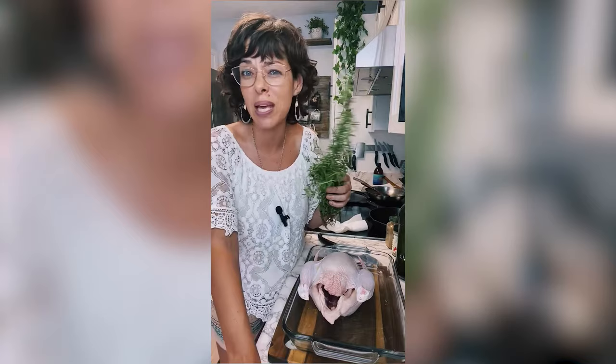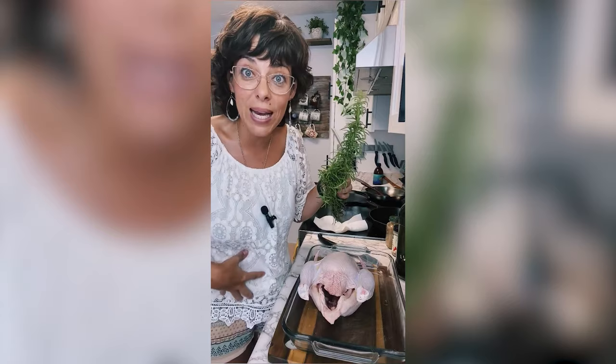I want to show you how to make some very easy roasted chicken with one of my favorite herbs from the Mediterranean, which is rosemary. In Spain, we use rosemary, thyme, and oregano all the time. Rosemary is a really good antimicrobial — antifungal, antibacterial, antiviral. It's one of the best antimicrobials.